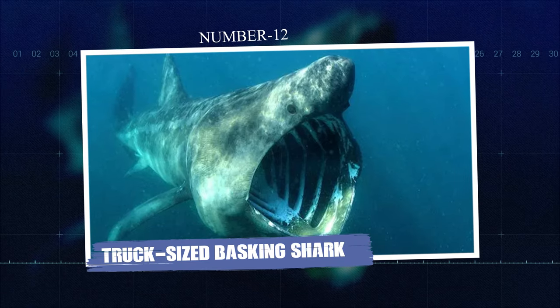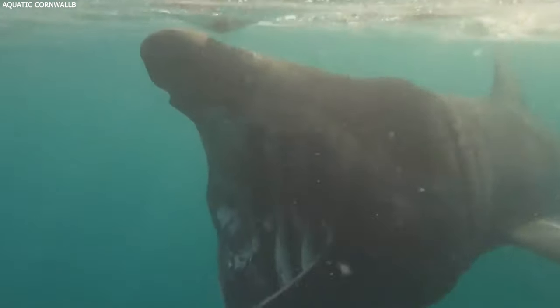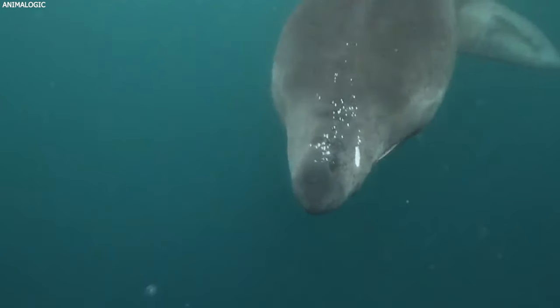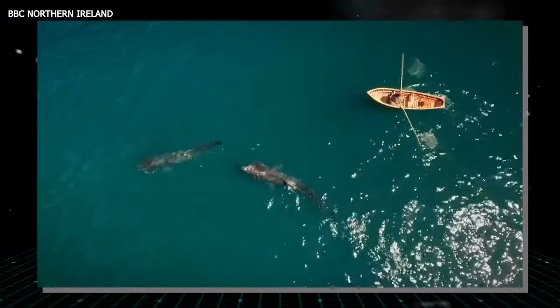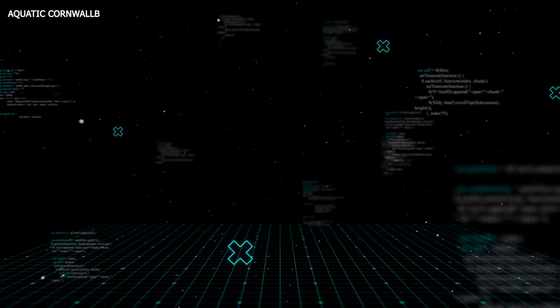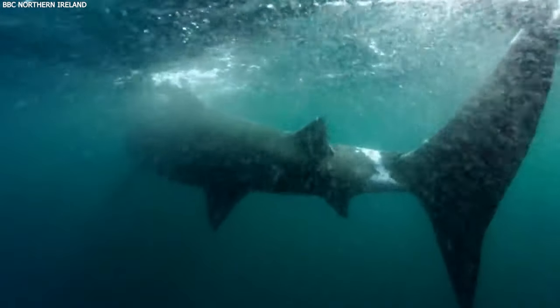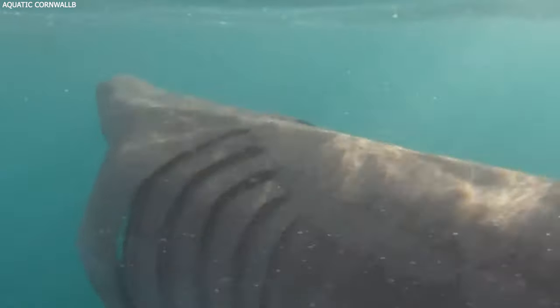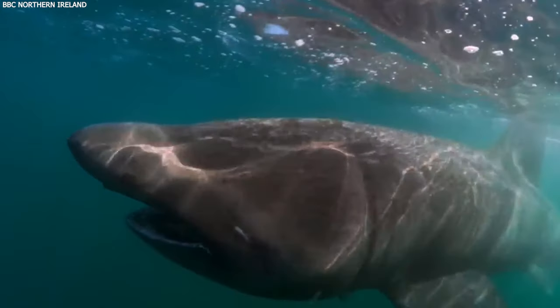Number twelve: Truck-Sized Basking Shark. Along the coastline in Bremen, local fishermen experienced a surprising discovery when they found a basking shark measuring 26 feet in length that had washed ashore. Despite its intimidating size — similar to that of a truck — this species poses no threat to humans. Basking sharks are known for their gentle nature, primarily feeding on plankton which they filter out of the water with their wide-open mouths. They are the second largest fish species in the world, following the whale shark. Despite their large size and imposing appearance, they are docile and not aggressive towards humans. The appearance of such a large basking shark offered a rare opportunity for observation and study, providing valuable insights into these majestic sea creatures.